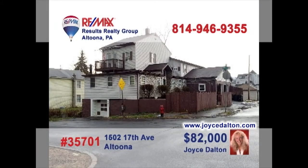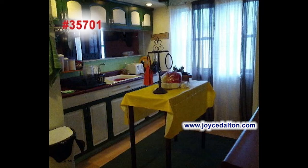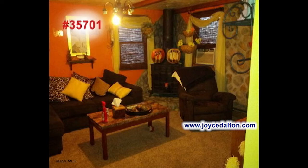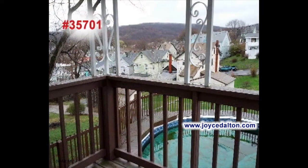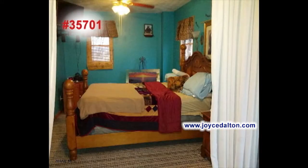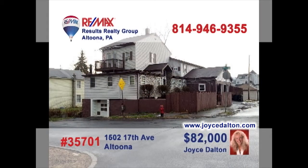JoyceDalton.com is your real estate resource on the web for great family homes like this four-bedroom gem in Altoona. This eat-in kitchen offers stylish touches and plenty of workspace. You'll love the intimacy of the formal dining room. The living room's wood-burning stove keeps everyone cozy and warm. Summertime means fun in the pool. The custom modern bath features eye-catching design and the bedrooms offer a good night's rest. Contact Joyce to take a tour.